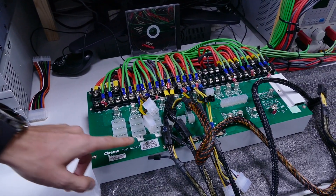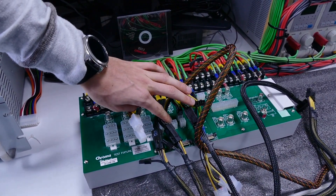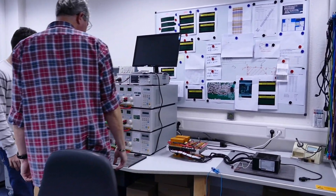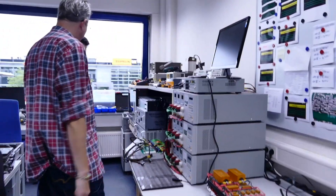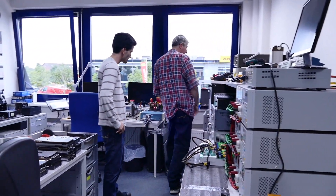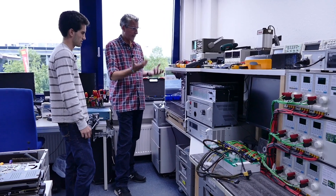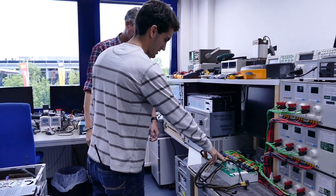There's also a manual Chroma unit here. I can adjust the amperes by programming it myself, load the power supply, and check cross-loading problems and voltage regulation. I can also connect the power supply and put it in a small chamber that heats up to 50 degrees Celsius, so I can test the worst-case scenario and see what happens at high temperature.